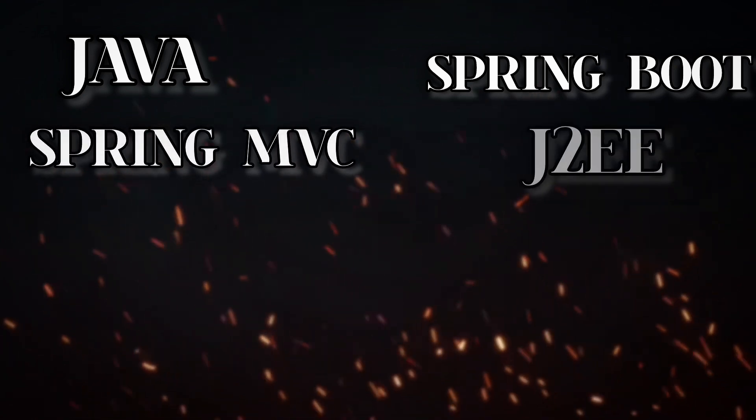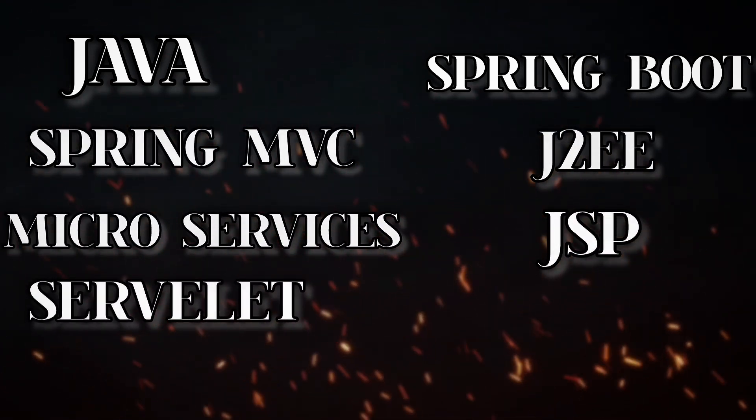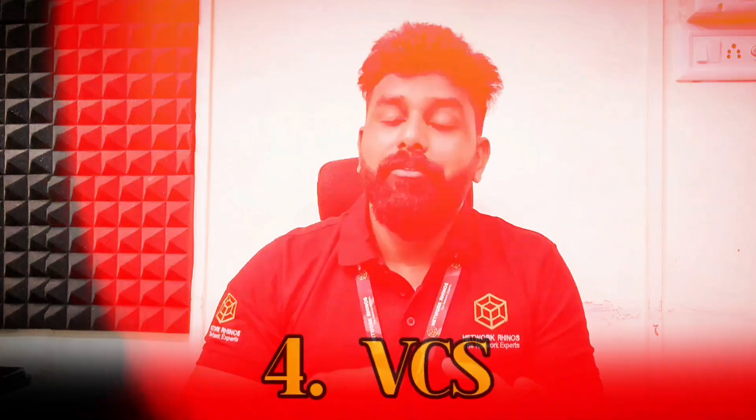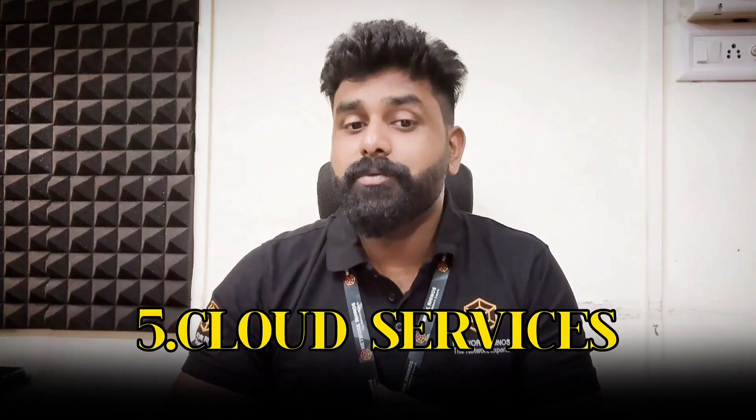In back end, we cover Core Java, Spring Boot, Spring MVC, JWT, microservices, JSP, servlets, caching, and JDBC. For database, we have options like MySQL, NoSQL, and the trending MongoDB. For VCS, we cover GitHub and Docker. For cloud services, we cover AWS.